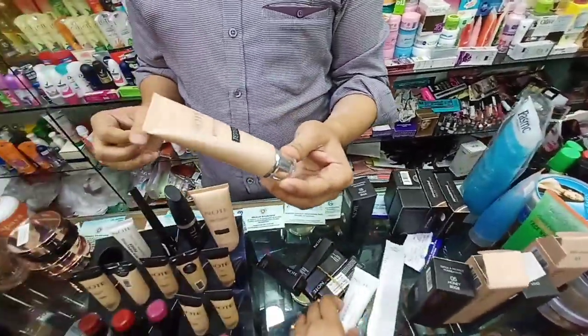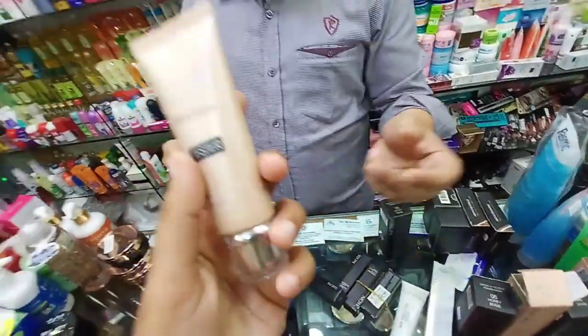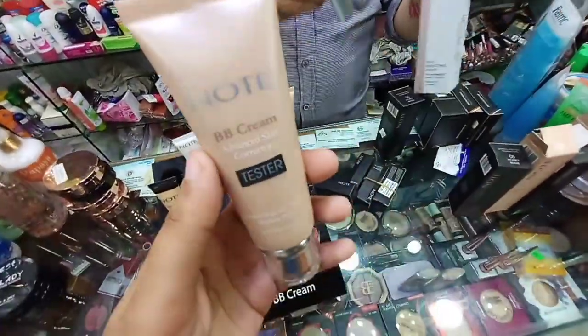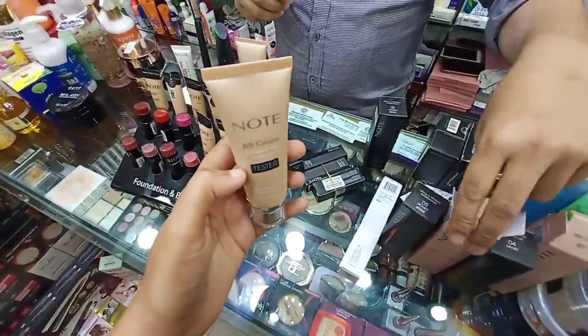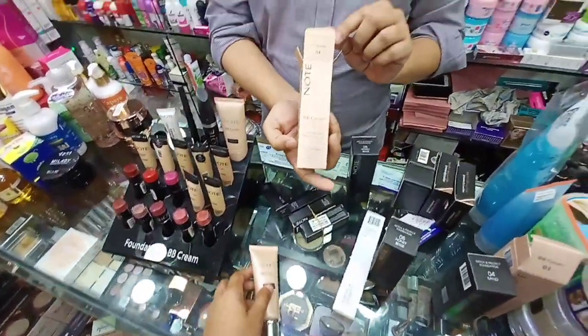It's a BB cream. It's a tester. It's a toothbrush — a toothbrush and a vanilla for it. And this is a toothbrush and a fresh one. Fresh coffee.